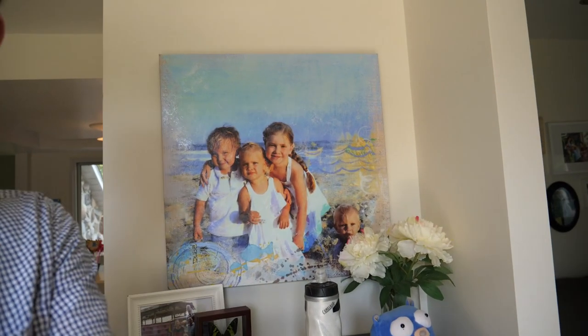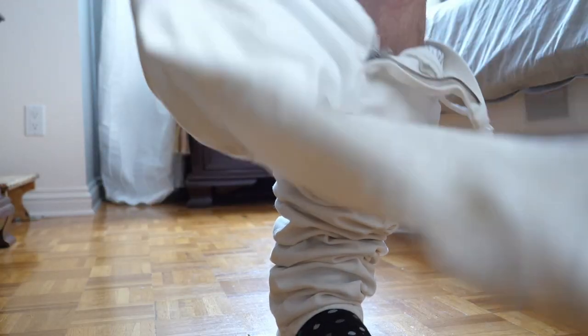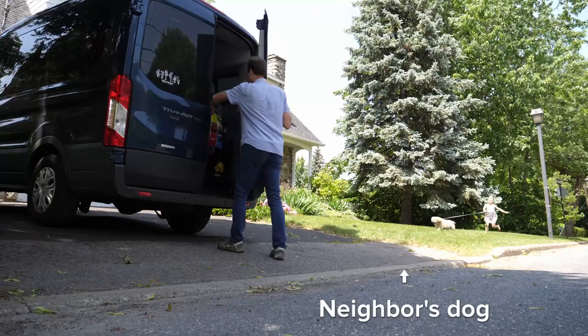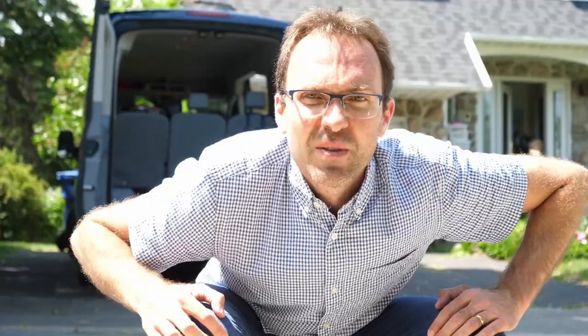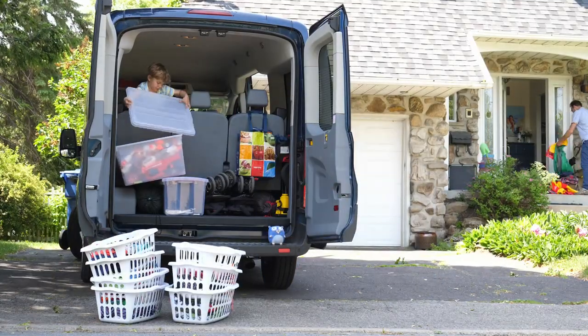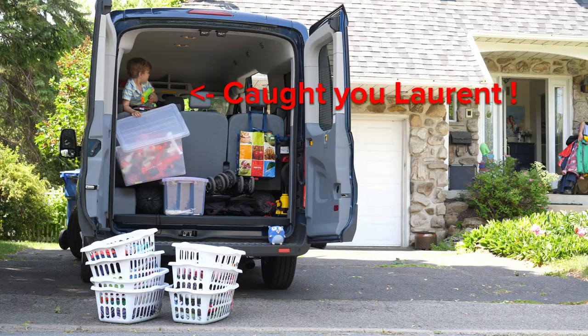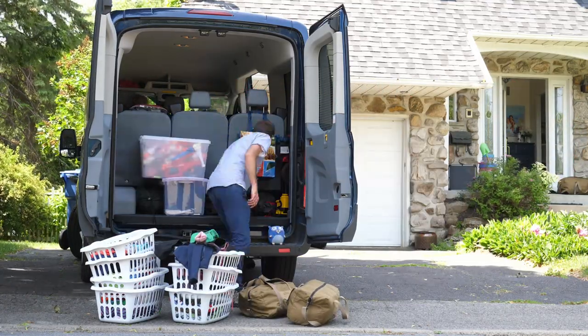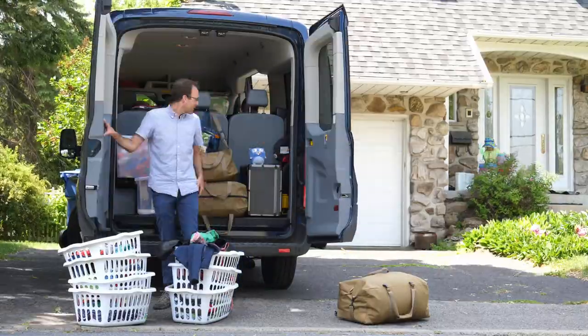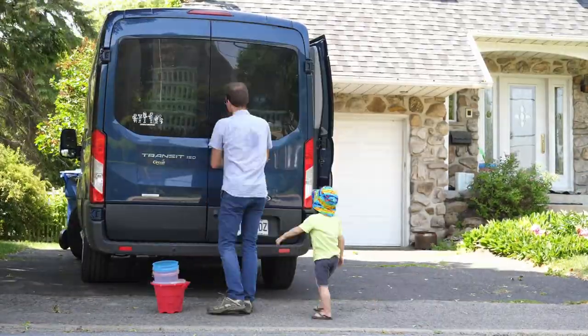We're going to the family camp! You happy? Yeah! Loading the truck. That part's done.